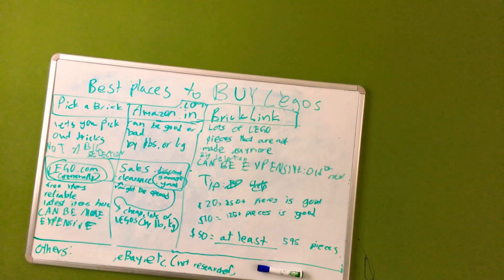Brick Link is like Pick A Brick but with lots of Lego pieces that are not made anymore, plus Lego pieces that are made right now. It has a big selection and can be expensive. There are both old and new items available.